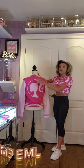Check it out you guys — my mannequin here is wearing the Barbie Varsity Jacket. The back of the jacket has the Barbie silhouette, which is super cute. The front of the jacket has the Barbie name on the left-hand side — super adorable. The sizes are extra small to 3X.